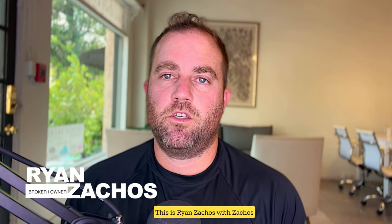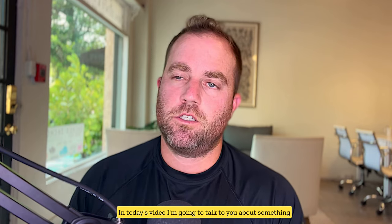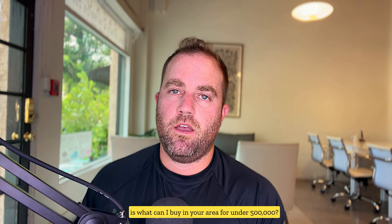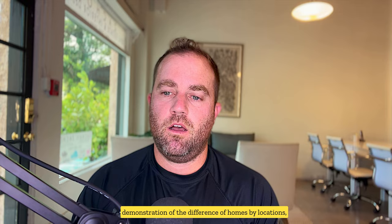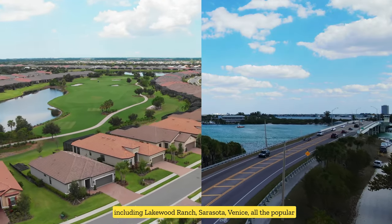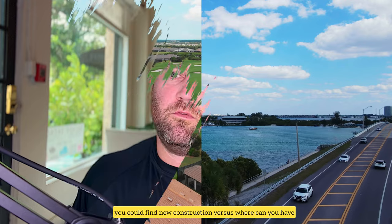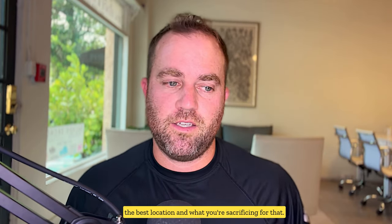Hello everyone, this is Ryan Zachos with Zachos Realty out of Sarasota, Florida. In today's video I'm going to talk about something we get asked a lot: what can I buy in your area for under $500,000? I'll do a quick demonstration of the difference in homes by location, including Lakewood Ranch, Sarasota, Venice, and all the popular areas — showing where you can find new construction versus where you can have the best location and what you're sacrificing for that.